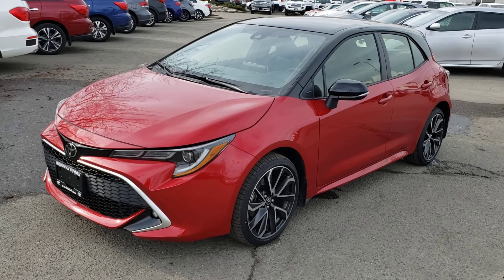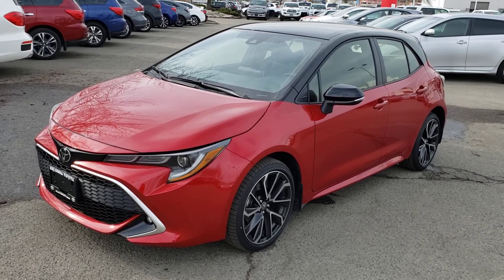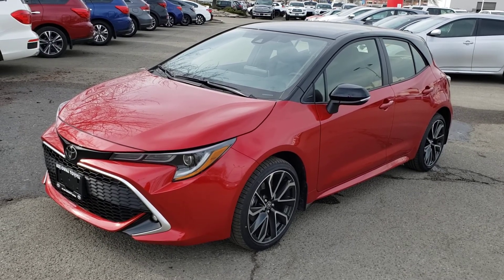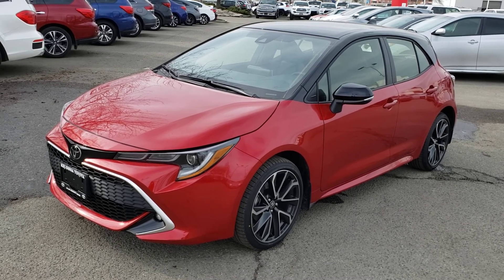That concludes this short video walk around, but this sporty hatchback is absolutely loaded with features and there's lots that I didn't get a chance to show you. So make sure you stop by Kelowna Toyota, located at 1200 Leadhead Road, or visit us online at KelownaToyota.com for more information. We look forward to seeing you soon.